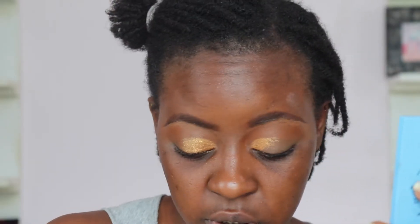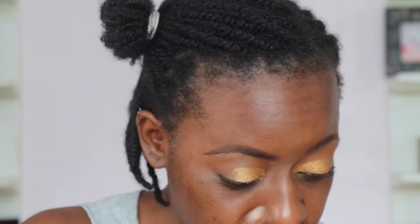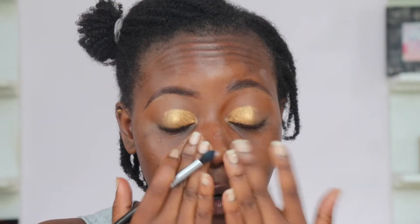Now we're going straight into the fun part — taking the shade Coffee, this beautiful bronzy gold, and putting it halfway across the lid. If you follow me on Instagram you've seen two variations of this look. I call this the rebellious cut crease — it's a cut crease that doesn't want to answer to you.